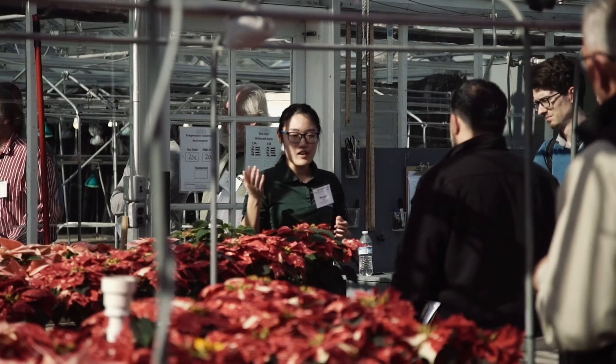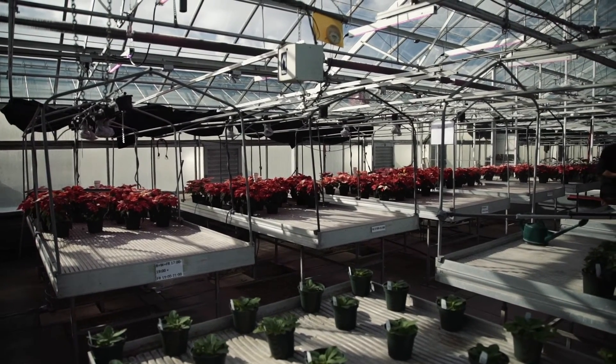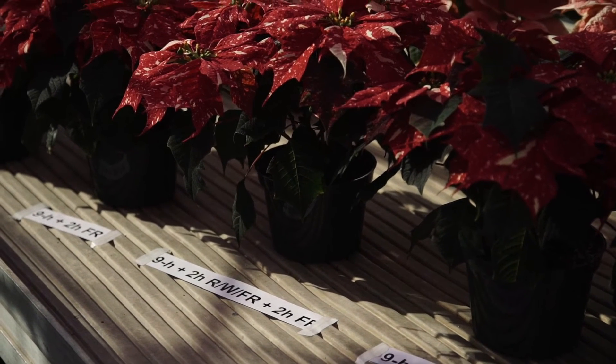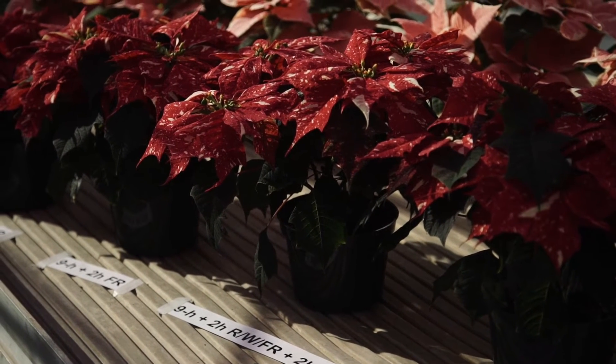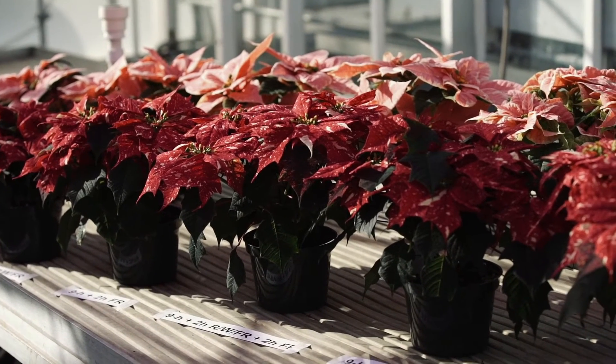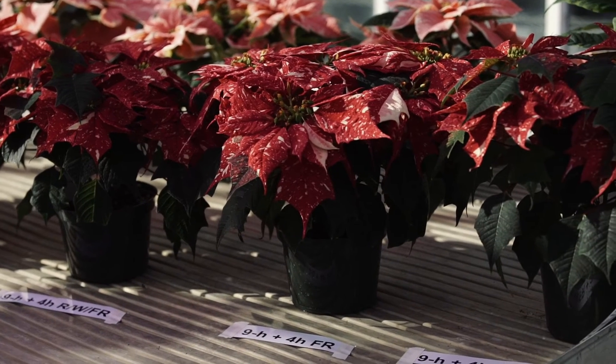My name is Simone Zizhang and I'm a master's student here at Michigan State University working with Dr. Eric Runkle. We are doing research on poinsettias using different LEDs. Basically we're trying to use different combinations of light quality and different end-of-day photoperiodic lighting for the poinsettia. We also want to see whether far red light can be perceived as a long day signal and whether it can regulate the flowering, and whether the photoreversibility theory can apply to the poinsettia. We have a control group of nine-hour short day, followed by treatments of two hours red plus far red, two hours far red only, and the combination of both — two hours red plus far red plus two hours far red only — as well as four hours red plus far red, four hours far red only, and four hours red plus far red plus two hours far red only.